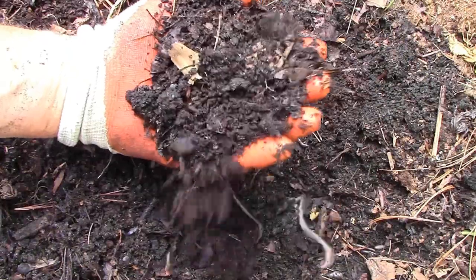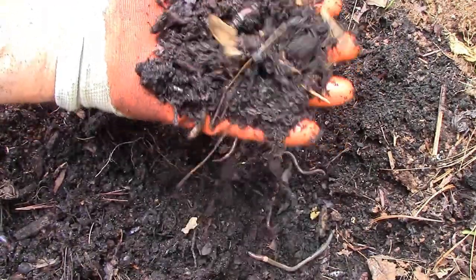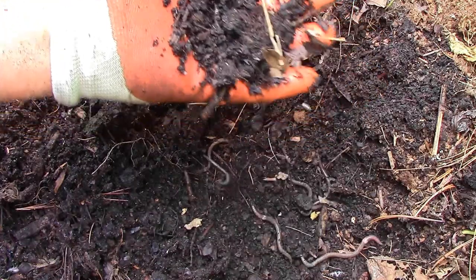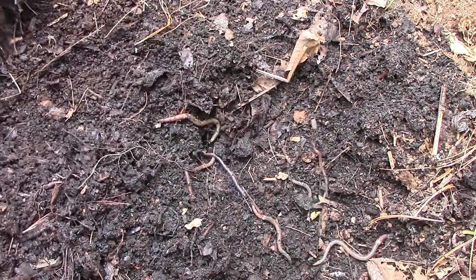Thousands of earthworms help in this process, chewing through the mulch, working their way through compost piles after they've cooled down, and happily consuming food scraps in our worm bins.